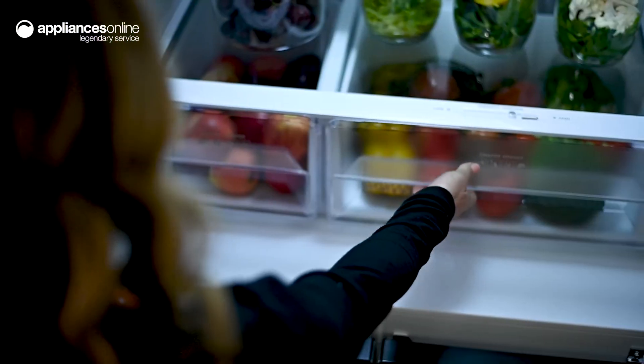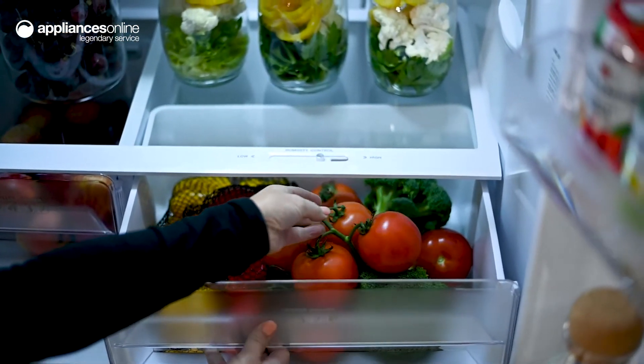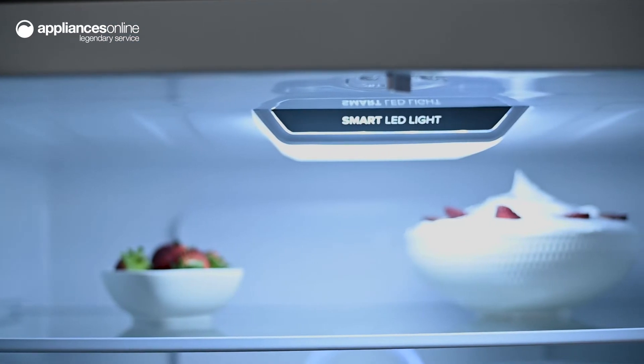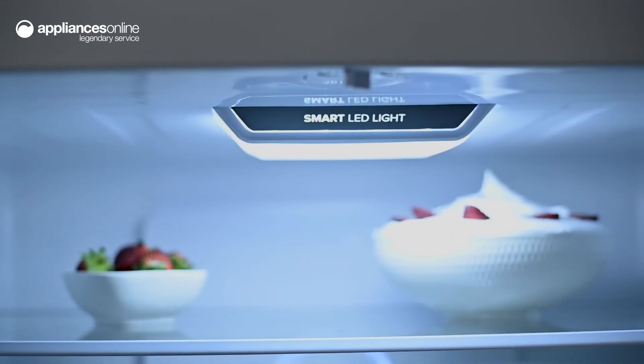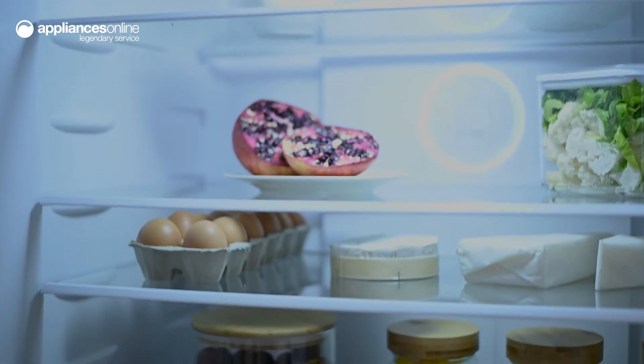Plus, the humidity control crisper drawer is the ideal place for your fruit and veggies, providing the best conditions for prolonging the freshness of your produce. The whole interior is illuminated with beautiful LED lighting, improving visibility in every corner, so no sneaky snack is ever left behind.